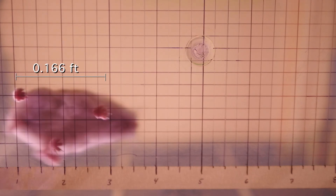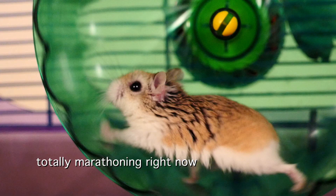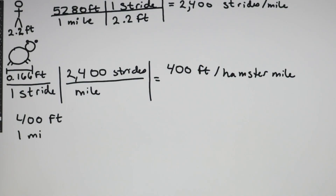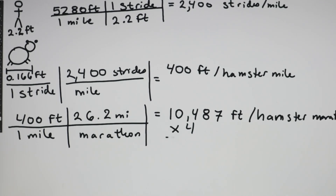If we multiply Hamtaro's 0.166-foot stride by the 2,400 strides that it takes to make a mile, that's roughly 400 feet per hamster mile. We need to convert this into marathons. If we have 400 feet for each hamster mile and multiply that by the 26.2 miles in every marathon, there are roughly 10,487 feet in a hamster marathon. In four hamster marathons, that's 41,950 feet.